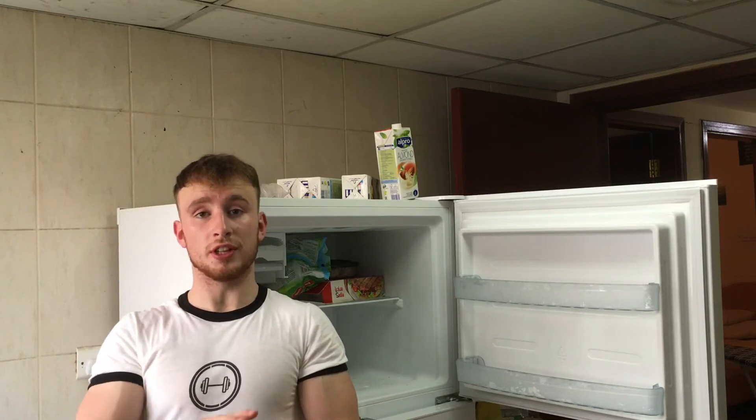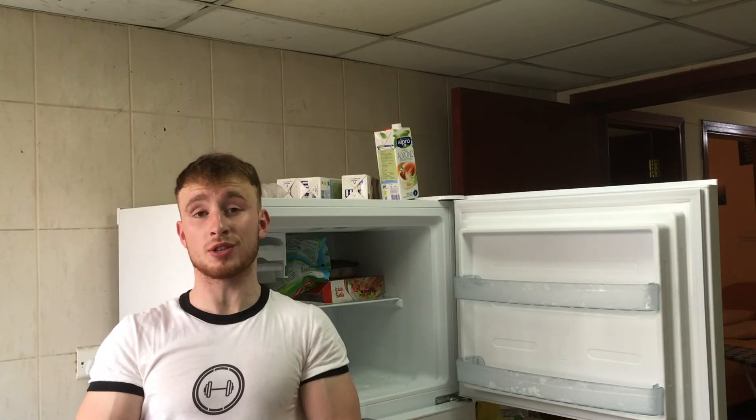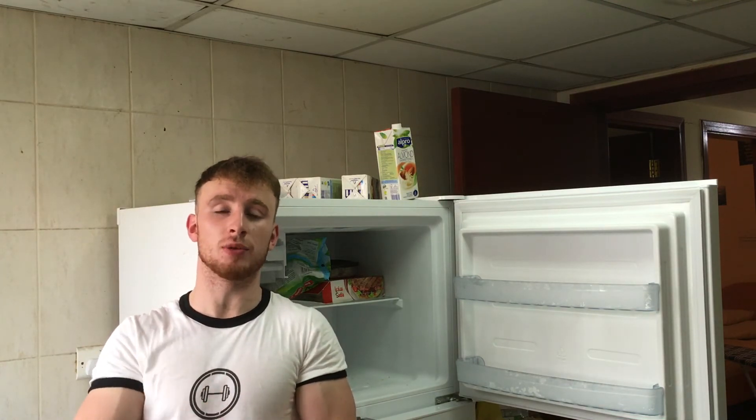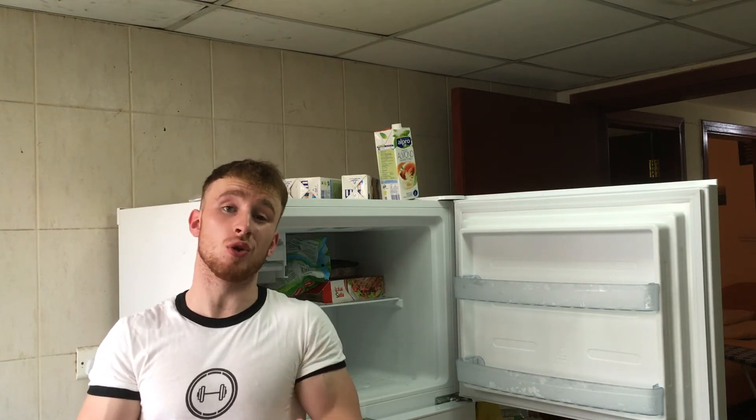I'm not going to be using them until 2 days' time, so what I'm going to do right now is freeze the entire lot of them. Then I take them out the night before to defrost overnight before having them the following day. Let's get them in the freezer to make sure that they don't go off.